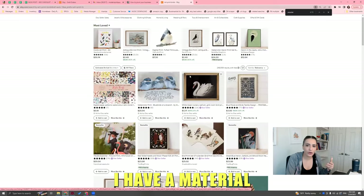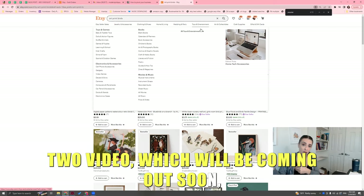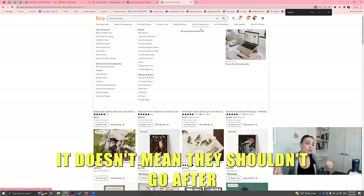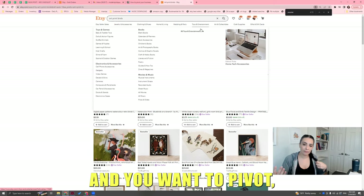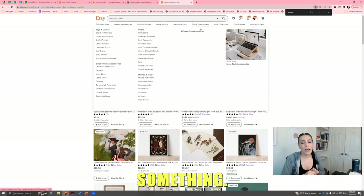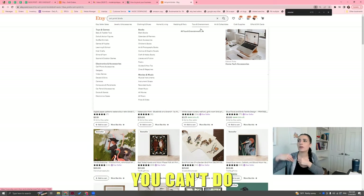If you're an art print seller who wants to pivot, you might decide after doing this research that you want to do art prints, or take your paper and do greeting cards, planners, or something else. The next video will help you determine which one you should get into, because you can't do all the things — you can't do art prints, stationery, greeting cards, planners, all at once.